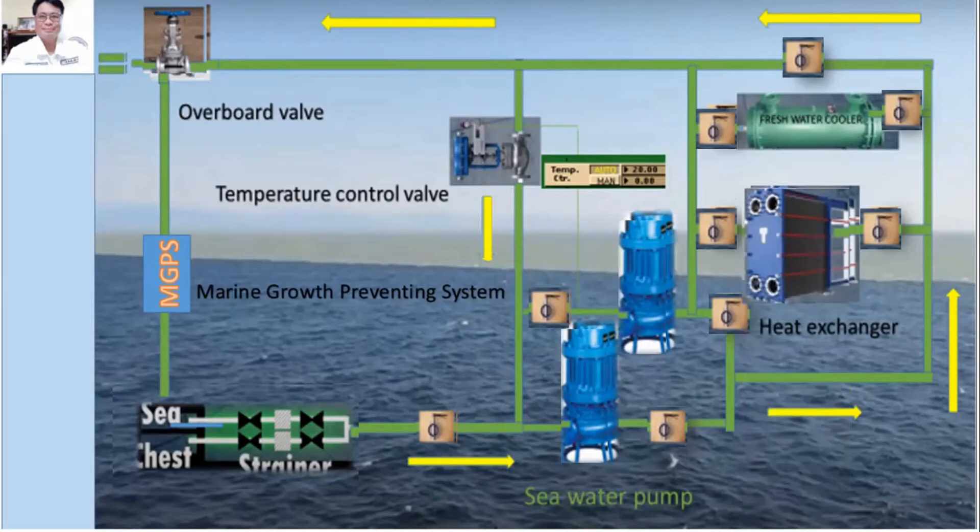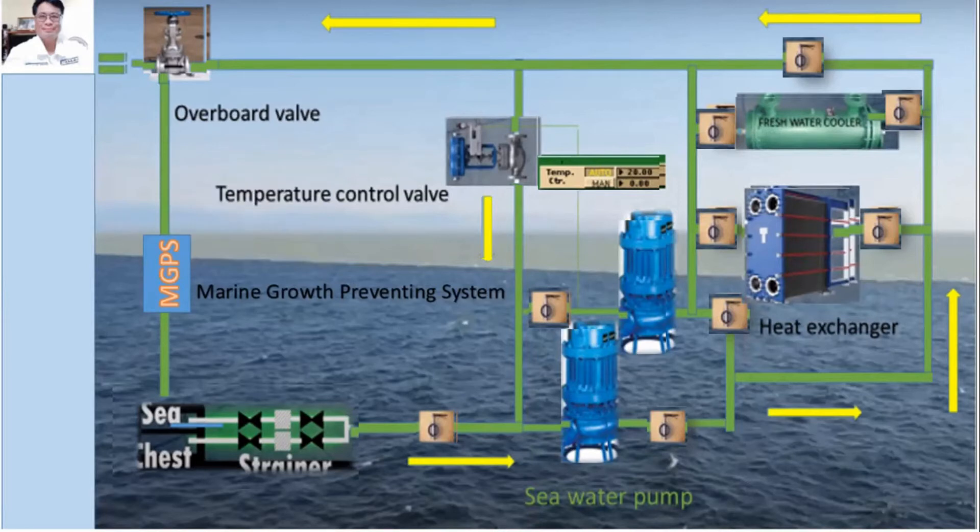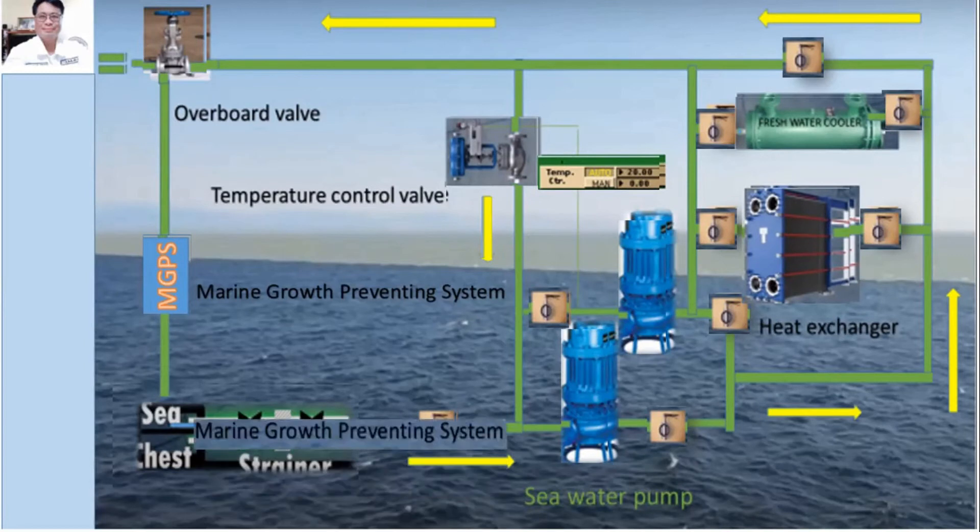The sea water cooling flow passes through the heat exchanger and then to the three-way temperature control valve, which is automatically operated by the automatic controller with a set point of 20 degrees centigrade. Ensure also that the overboard valve is open. Then start the MGPS — the Marine Growth Preventing System — and finally check the flow of the cooling system.